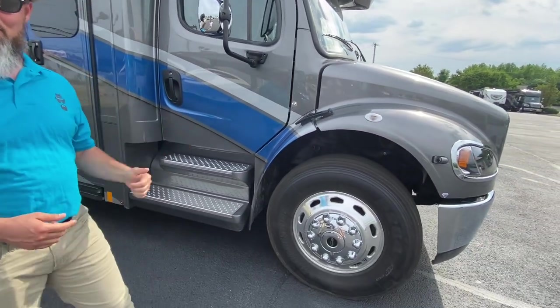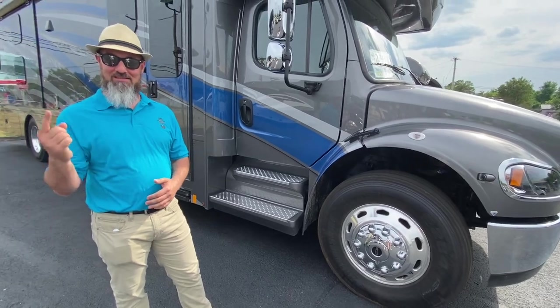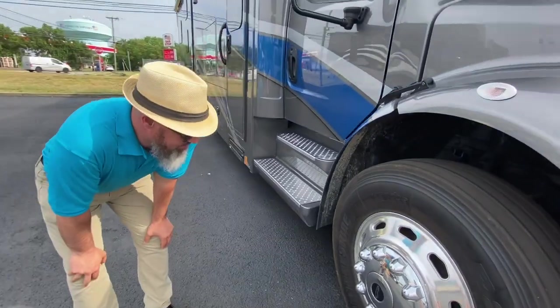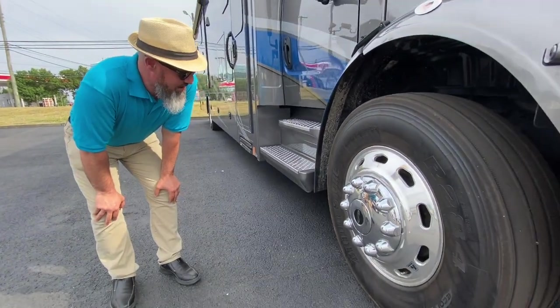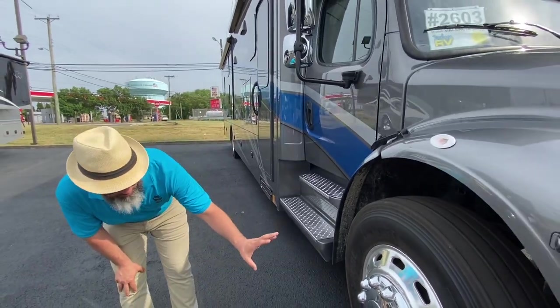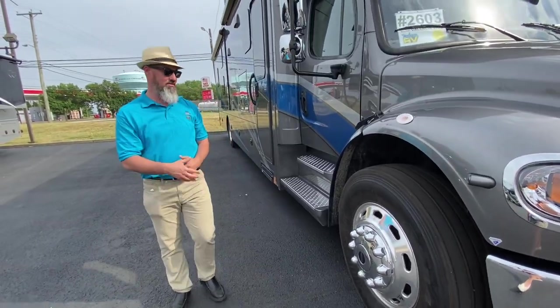We'll cover the tire size, cargo capacity, then we'll do the outside and jump on the inside. This one has Bridgestone tires — 295/75 R22.5 — on really nice AccuRide alloy wheels.